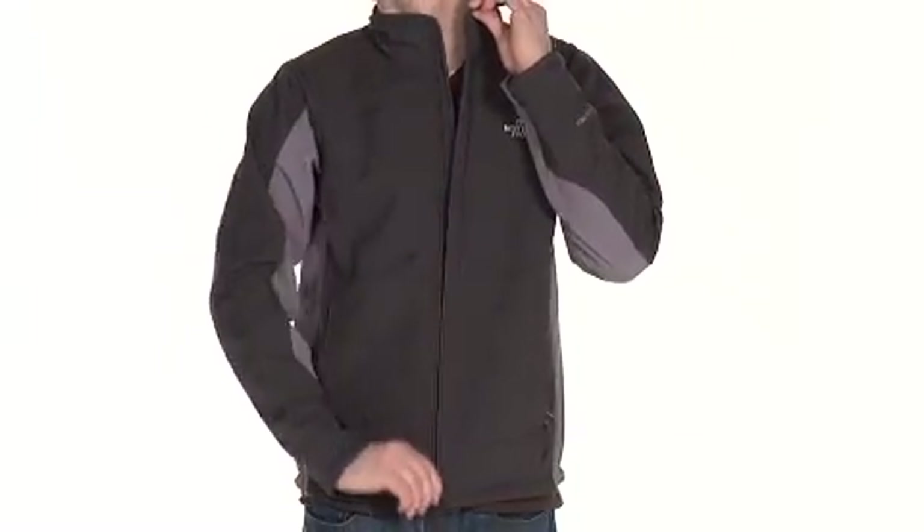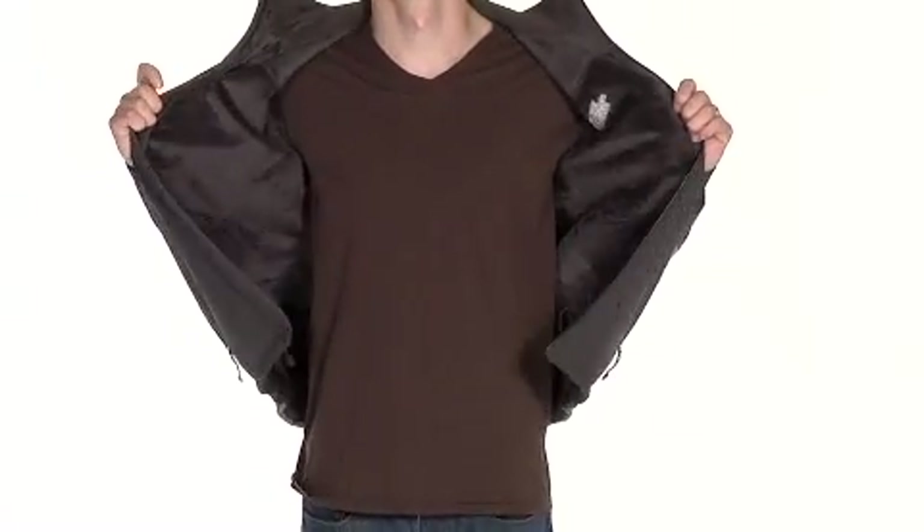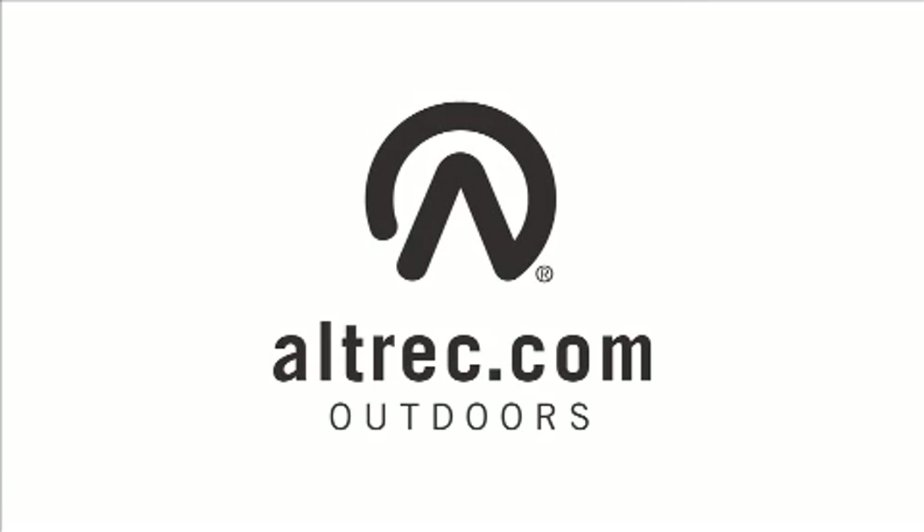The Men's Chromium Thermal Jacket from the North Face is a sharp looking insulated soft shell jacket that won't leave you out in the cold. Alltrek.com for all your outdoor gear and apparel. Let's go.